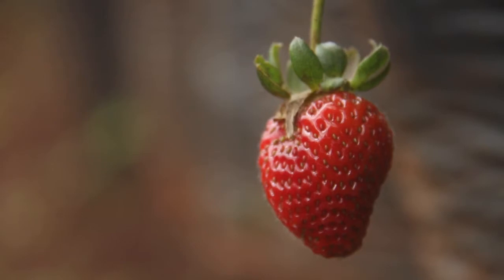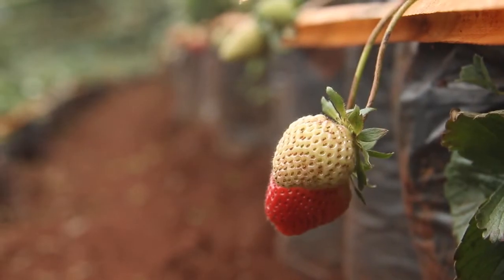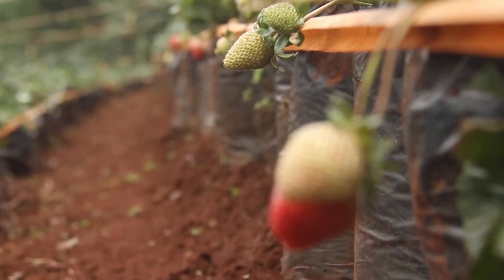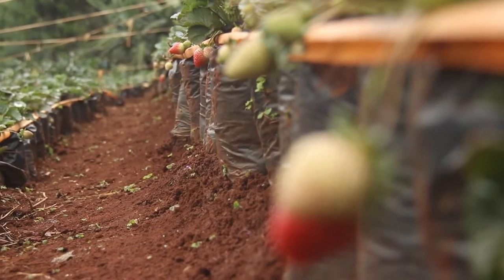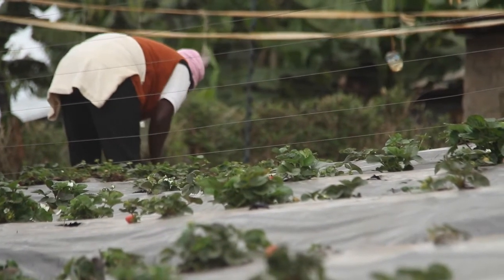Hello, my name is Francis Wario from CKL and today we'll talk about growing and producing strawberries. There are a lot of you who are interested in growing strawberries, so let's see how one can start, what are the benefits, and how one can make some money from strawberries.